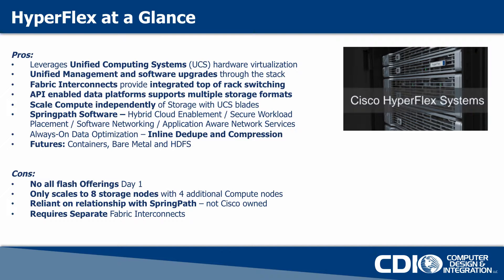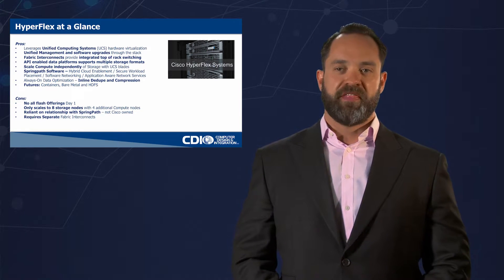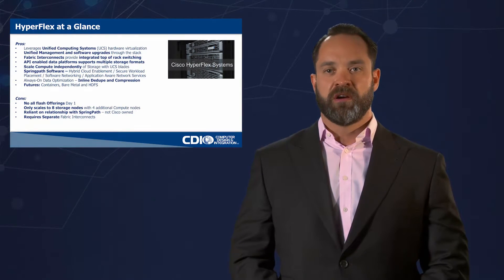Day one they have limited hardware offerings. Again, this is all evolving so quickly right now and everyone's kind of in the same space. The market's demanding all flash offerings. Not everybody has them day one. But I think by the end of this year we'll see that that changes pretty drastically.